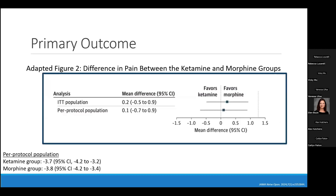Looking at the primary outcome, the mean difference in pain scores from drug administration to 30 minutes was 0.1 in the per-protocol group, with the ketamine group having a mean change of −3.7 and the morphine group −3.8. In the intent-to-treat population, the mean difference was 0.2, with ketamine at −3.6 and morphine at −3.8. While both groups favored morphine, ketamine was still able to demonstrate non-inferiority.